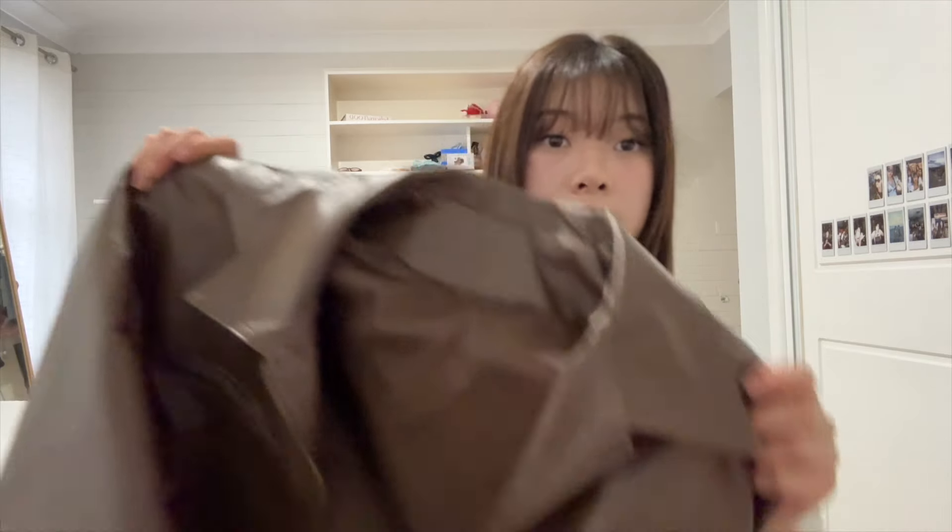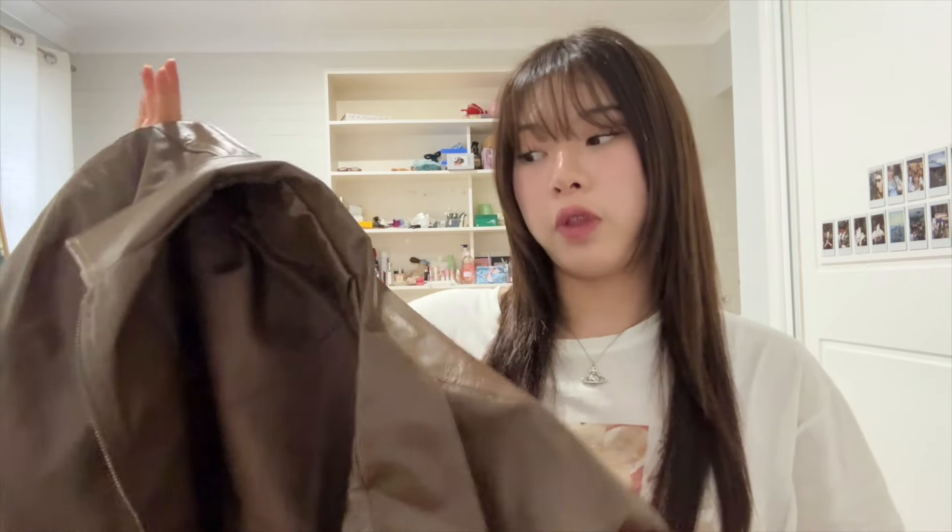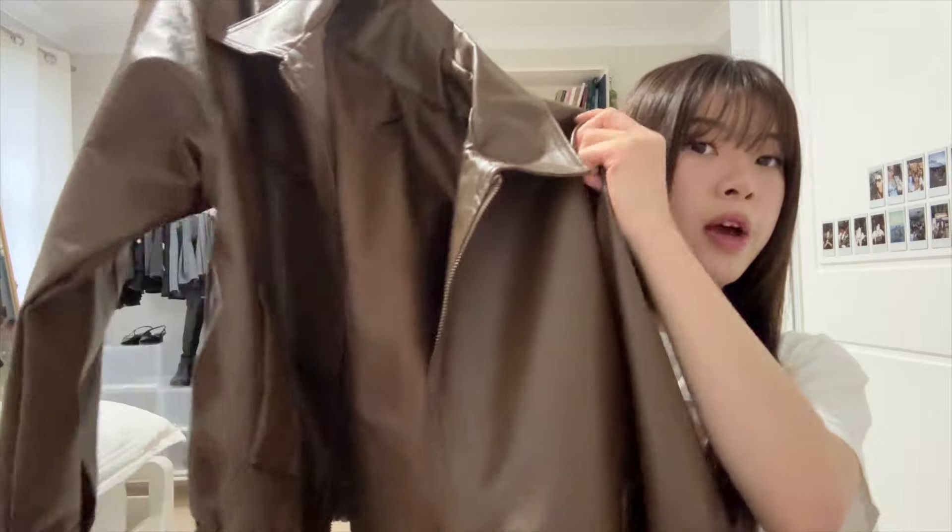The next two items are my favorites in the entire haul — this brown leather jacket and skirt set. If you watch my other YesStyle hauls you might recognize this jacket from a previous one. It's a brown faux leather jacket, and last time I bought it in a medium but it ended up being way too big, so I gave it to my friend and reordered it in a small. This time it fits me so much better — I'd say it's the perfect amount of oversized.